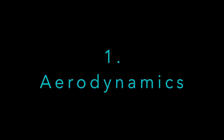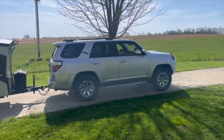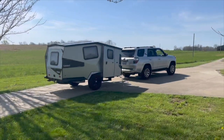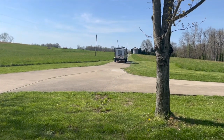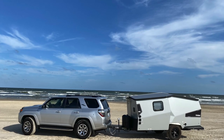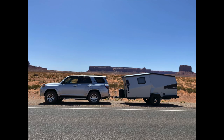It is my opinion that the 700-pound Cricket and the six-cylinder 4Runner is an excellent match. Here are the reasons why: you can tell that there is hardly any sag on the rear suspension, and you'll also notice that the height at the end of my SUV and the height at the beginning part of the Cricket is about the same.